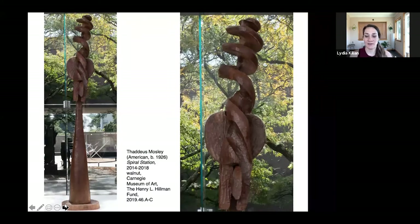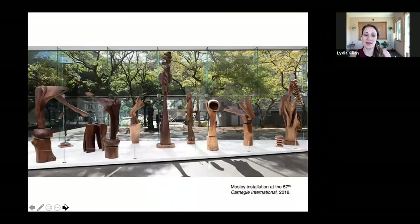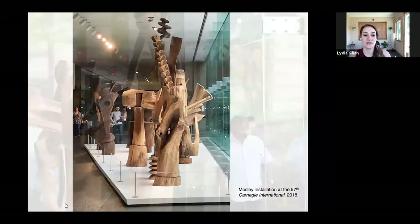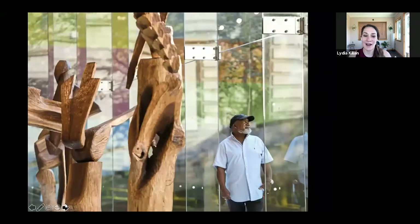Pittsburgh-based artist Thad Mosley is now 95 years old and is still carving monumental sculptures from fallen trees. In 2018, he was a featured artist in the 57th Carnegie International, exhibiting a series of wooden sculptures — some large, some small. Some were carved by hand from a single log, and some were carved in sections and fit together on site, like the work that inspired today's class. Mosley finds inspiration in artists such as Brancusi, jazz music, African masks, and the shapes of the logs he finds.